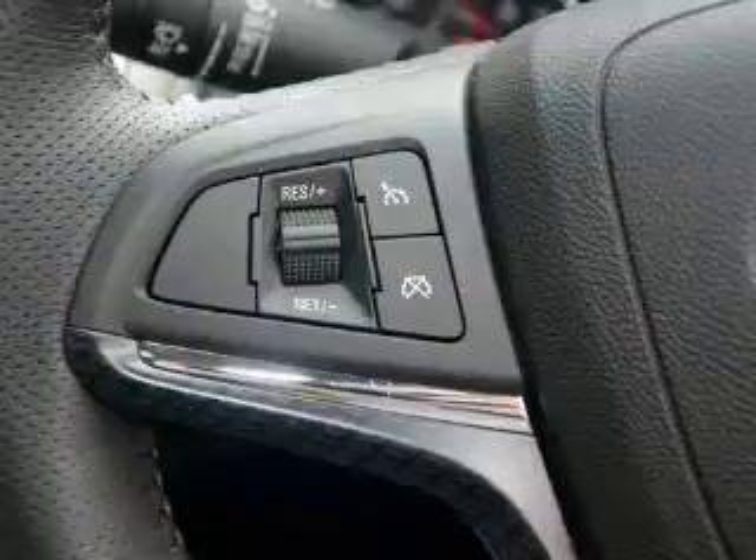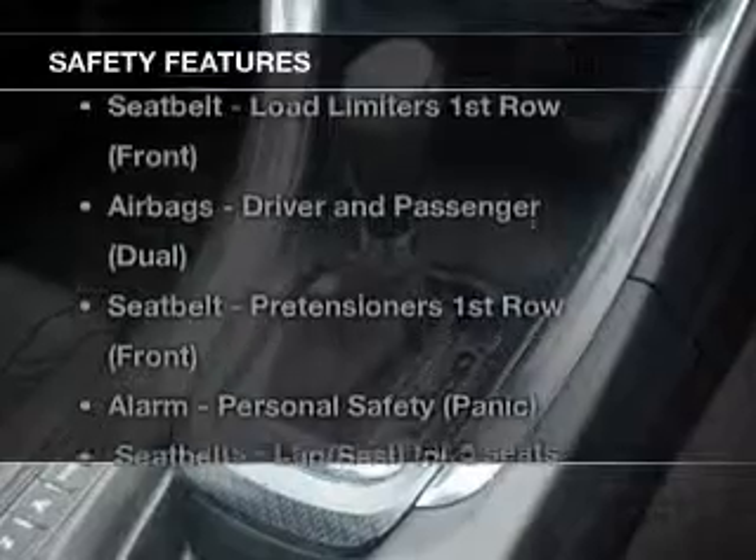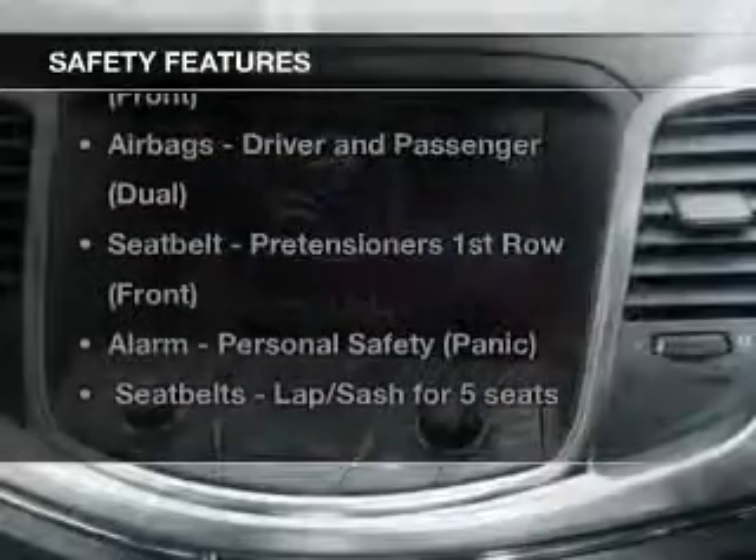You will appreciate the safety feature of anti-lock brakes. If safety is a high priority, rest assured knowing these top safety components are included.